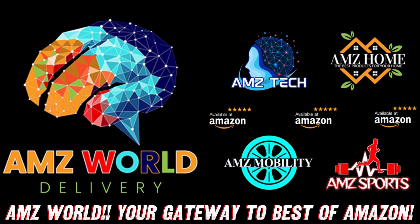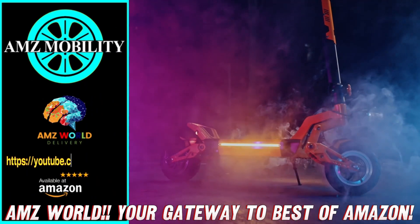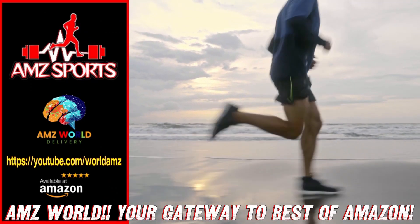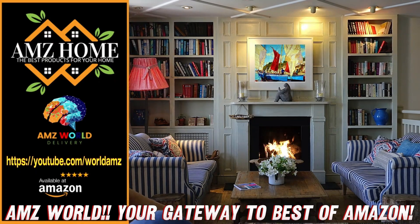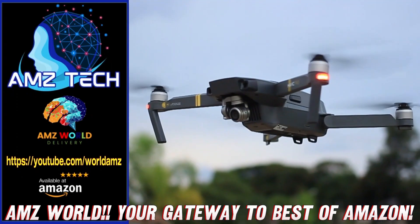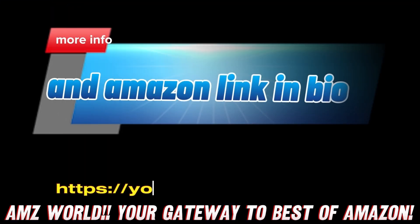Welcome to AMZ World — we're your gateway to the best of Amazon. Explore our channels: AMZ Sports for Athletic Gear, AMZ Mobility for Tech On The Go, AMZ Home for Household Essentials, and AMZ Tech for the latest gadgets. Our videos provide detailed descriptions and overviews of top-selling products on Amazon. Subscribe and stay tuned for more.